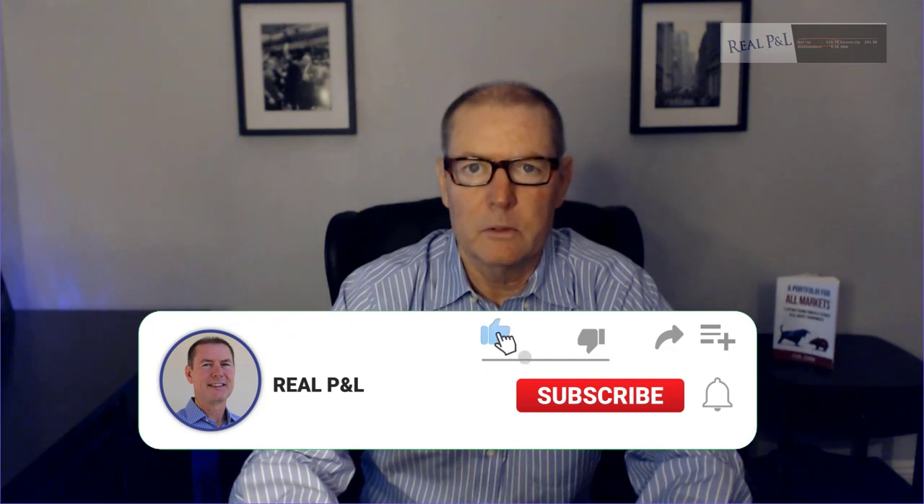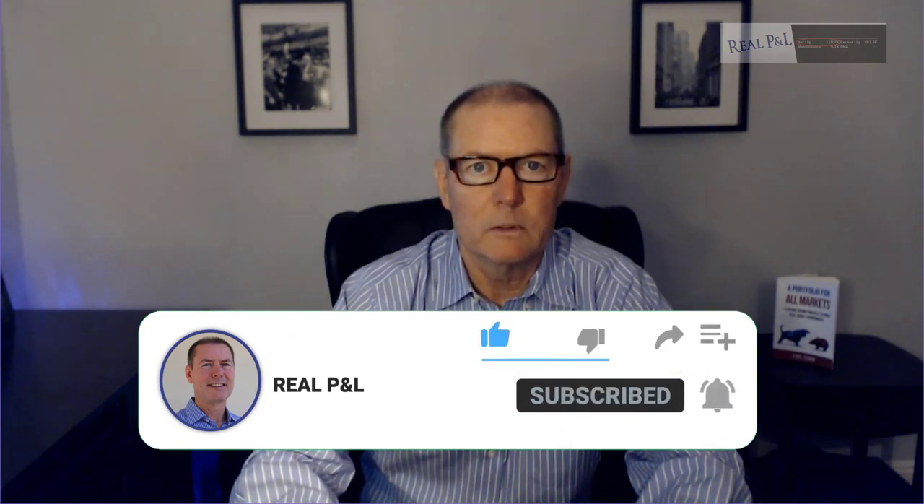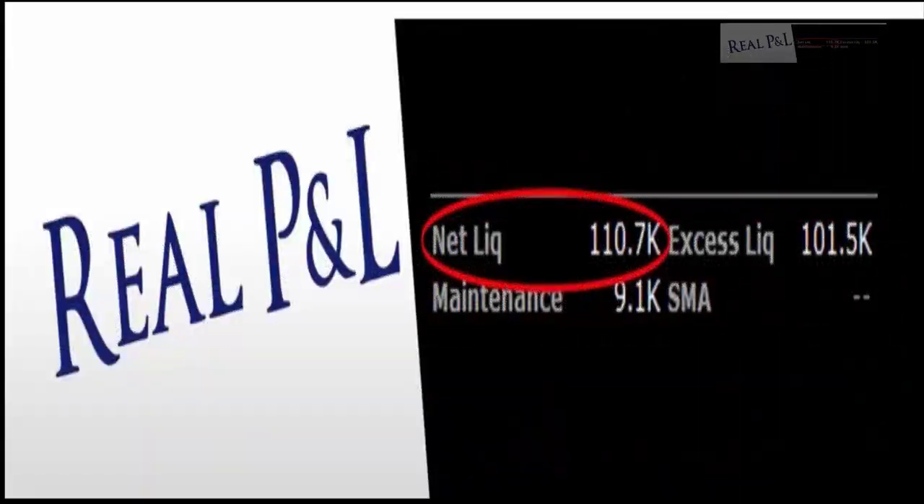In this video I'm going to go over my real P&L for the month of July 2020 for my two separate accounts. Before I get to the P&L, I want to briefly look over what the market did in July 2020, which will give an idea of what I had to contend with over the last month.